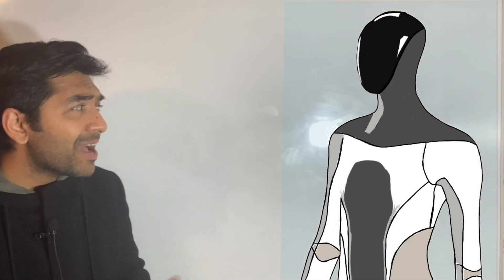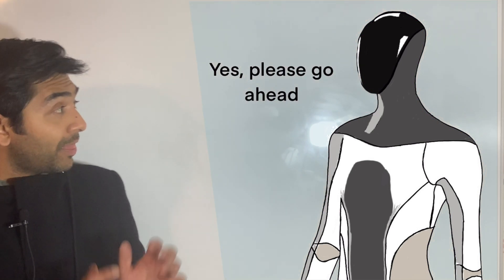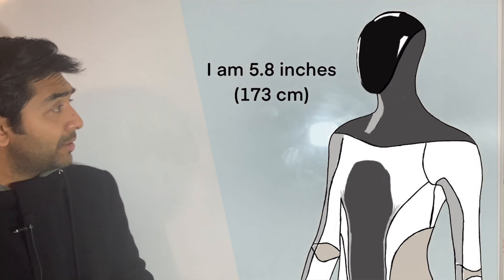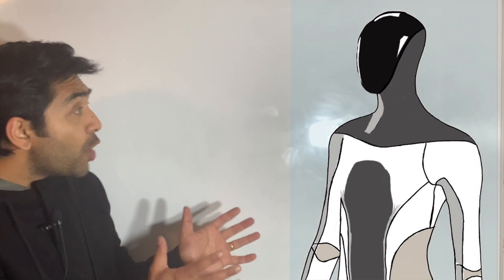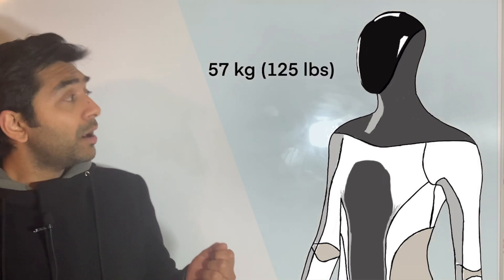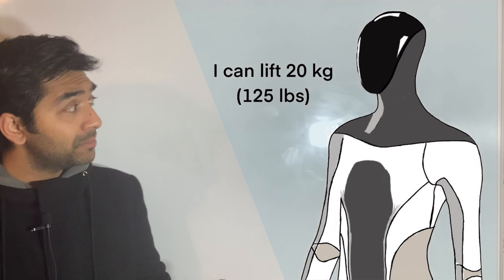Let's ask him some questions. What is your height? I am 5.8 feet, which is 173 centimeters. How much do you weigh? 57 kg, which is 125 pounds. How much weight can you actually lift? I can lift 20 kg, which is 44 pounds.